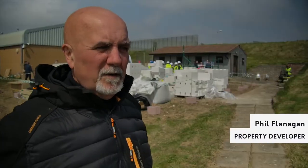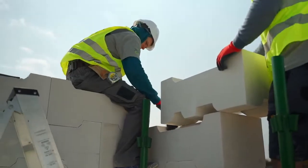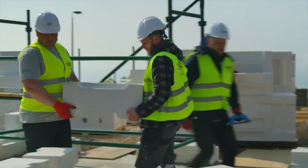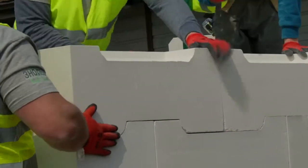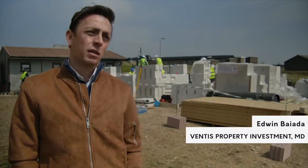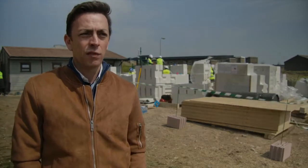One of the really interesting things about this product is that it looks like it's just Lego for big boys. It's quite simple, and I love the way that the simplicity works, yet technically it's very advanced. The interlocking system is something that is known about, but seeing the sheer speed at which these walls are being put up is very impressive.